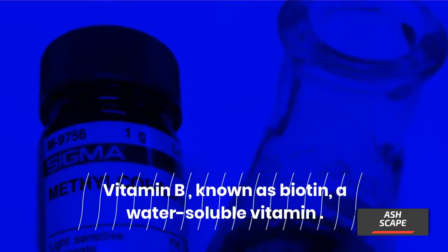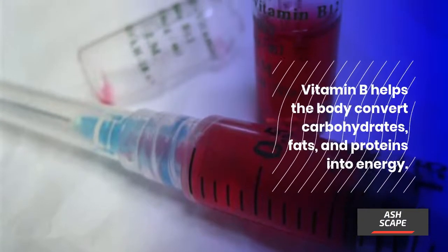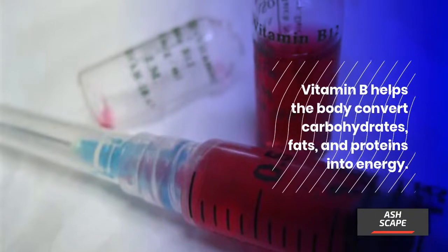Vitamin B, known as biotin, is a water-soluble vitamin. Vitamin B helps the body convert carbohydrates, fats, and proteins into energy. Elmer McCollum also discovered vitamin B sometime around 1915 to 1916.